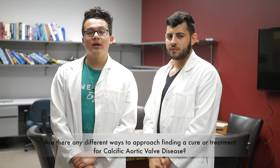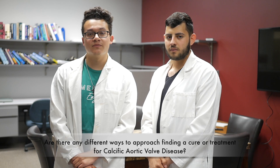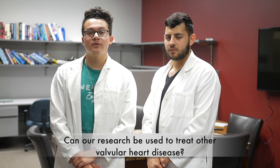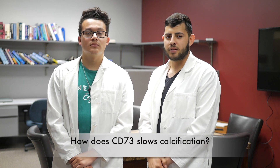In conclusion, after conducting our research, some of the questions that arose are: are there any other different ways to approach finding a cure or treatment for calcific aortic valve disease? And also, can our research be used to treat other valvular heart diseases? Some additional questions are: what causes the calcification of the aortic valve, and how does CD73 slow calcification?